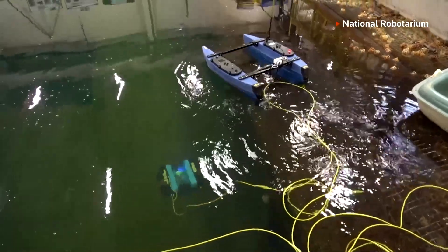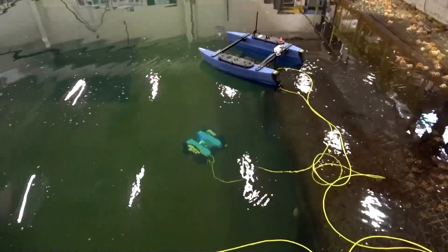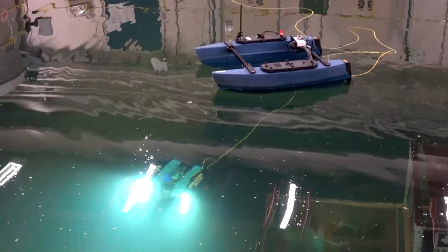Dubbed the Underwater Intervention for Offshore Renewable Energies, or UNITE project, they could enable high-precision operations even in turbulent sea conditions.